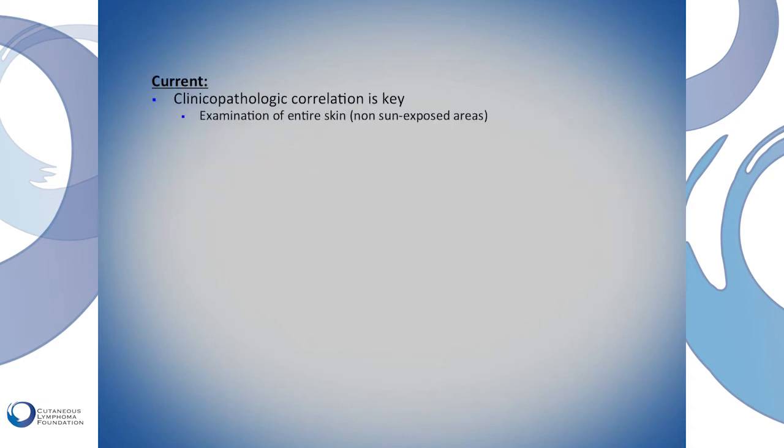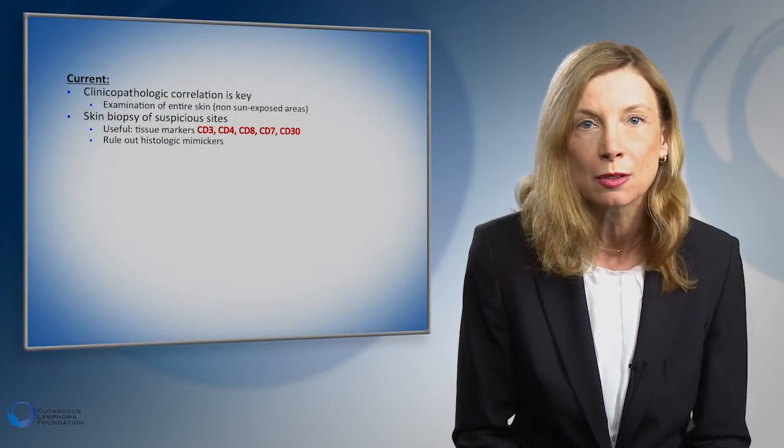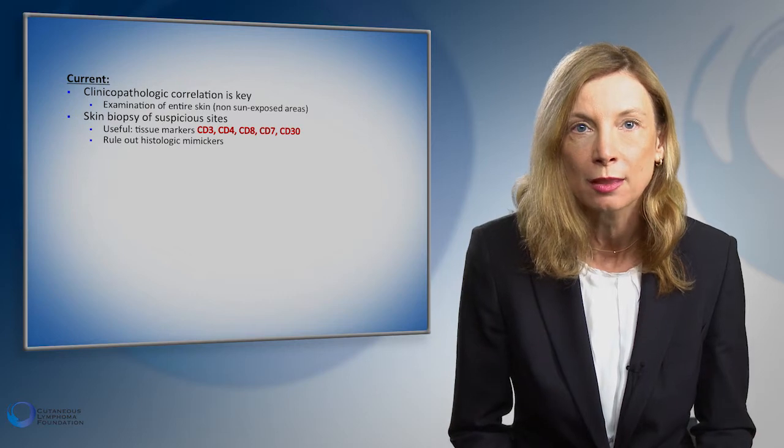Currently the most important thing is a solid clinical pathologic correlation — we have the skin findings and we have the findings on pathology. When we look at pathology, we use specific markers. T-cell markers, since most patients have T-cell lymphoma: CD3, CD4, CD8, CD7, and CD30. These are markers on the surface of a T-cell, and they're important because there are many mimickers such as drug rashes or eczema that can mimic a lymphoma. We have to use those markers, and the relation from one marker to another is important.